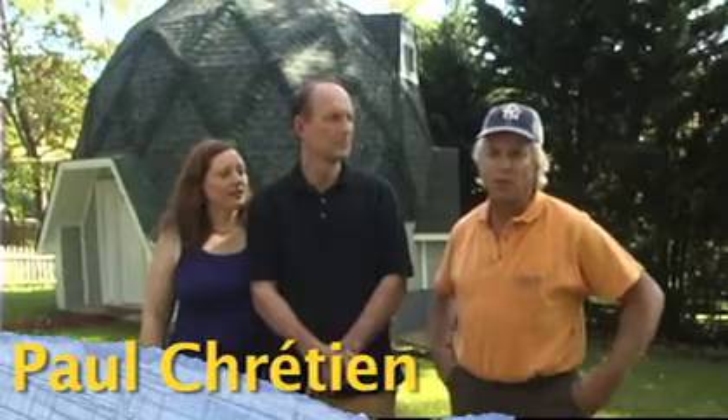Hello there. I'm Paul Chrétien of California Builders and Continental Kit Homes. We manufacture, design, and deliver worldwide geodesic domes and round homes. And I'm here with my customers, Bruce and Ellen.